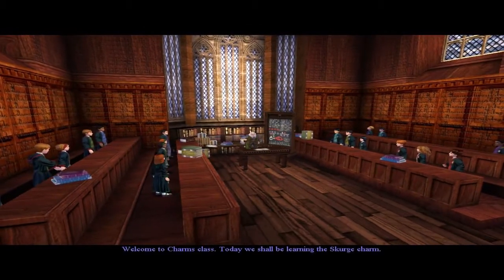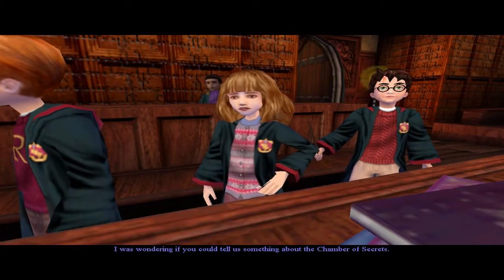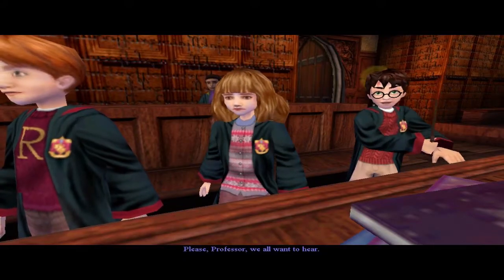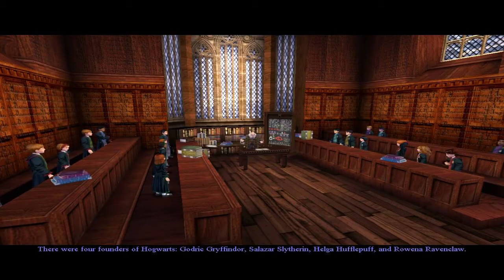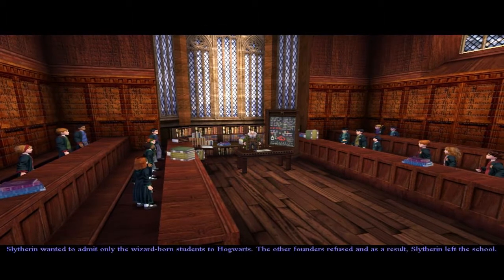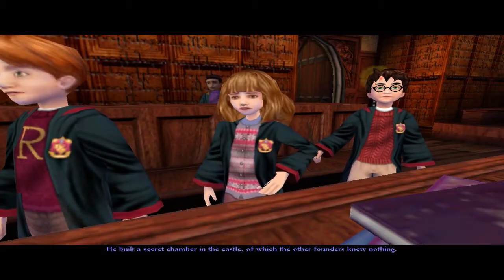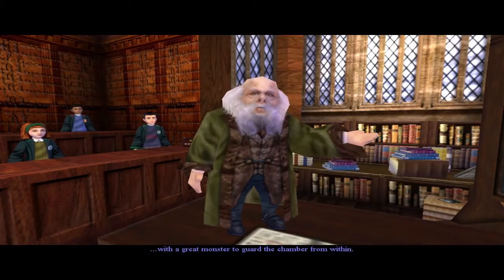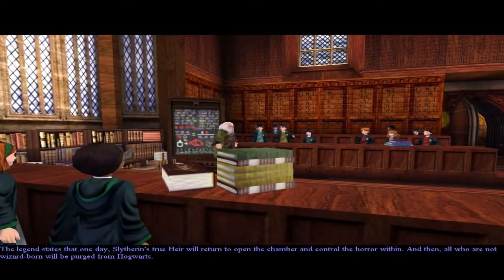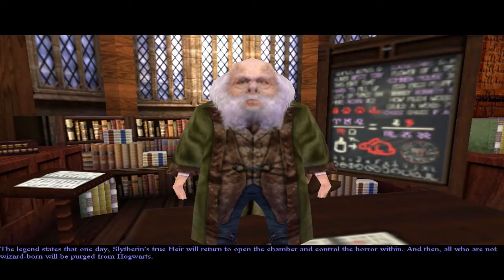Welcome to charms class. Today we shall be learning the scourge charm. Miss Granger, I was just wondering if you could tell us something about the Chamber of Secrets. I deal with charms, Miss Granger, not myths and legends. Please professor, we all want to hear. Very well. There were four founders of Hogwarts: Godric Gryffindor, Salazar Slytherin, Helga Hufflepuff, and Rowena Ravenclaw. Slytherin wanted to admit only wizard-born students. The other founders refused and Slytherin left the school. He built a secret chamber with a monster to guard it. The legend states that Slytherin's true heir will return to open the chamber and purge all who are not wizard-born from Hogwarts.